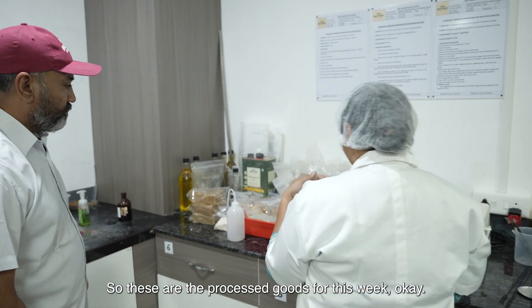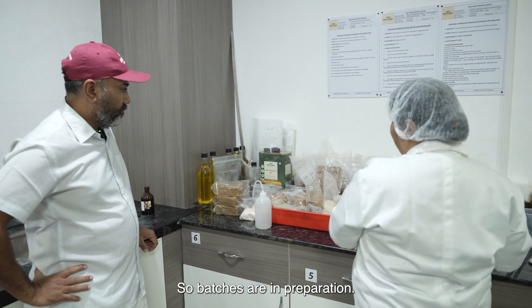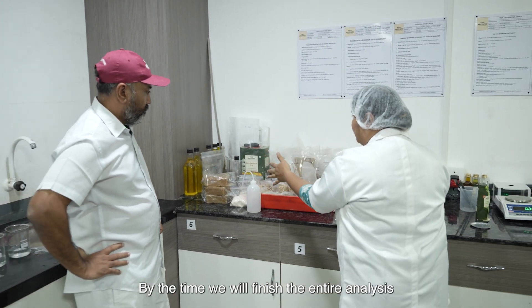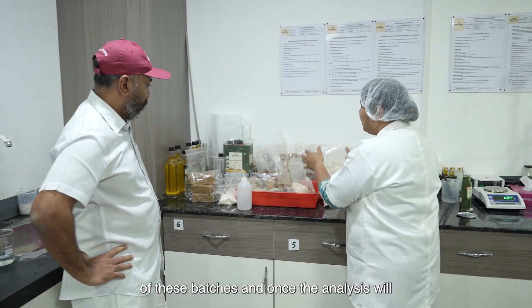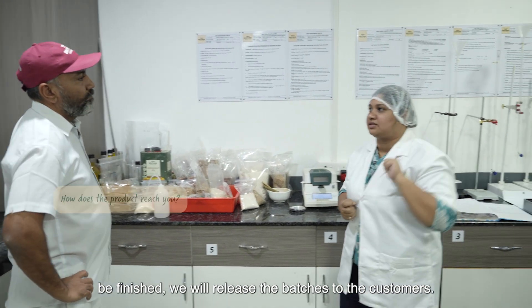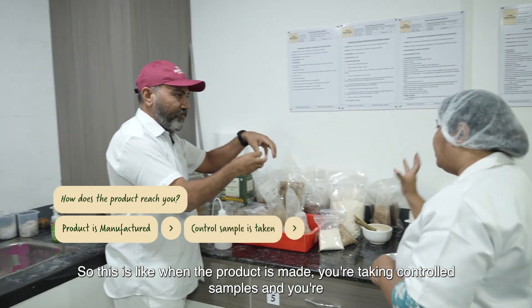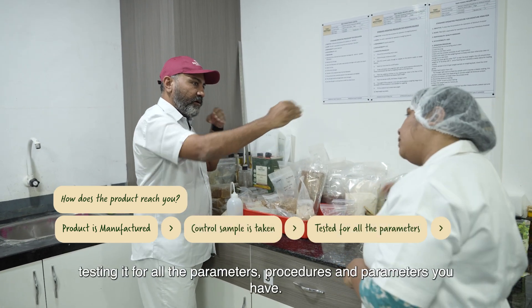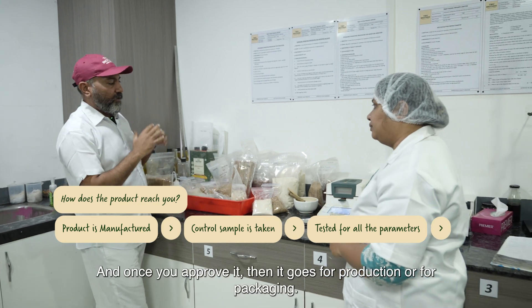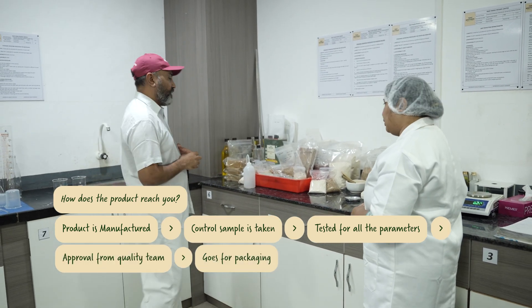These are the processed goods for this week — batches are in preparation. By the time we finish the entire analysis of these batches, and once the analysis is complete, we will release the batches to the customers. So when the product is made, we take control samples and test for all the parameters. Once approved, it goes for packaging.